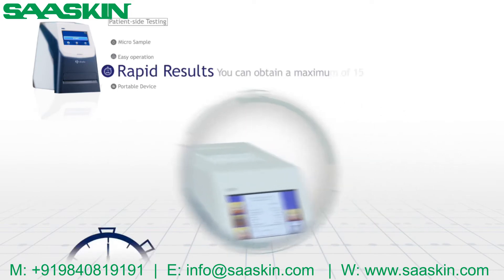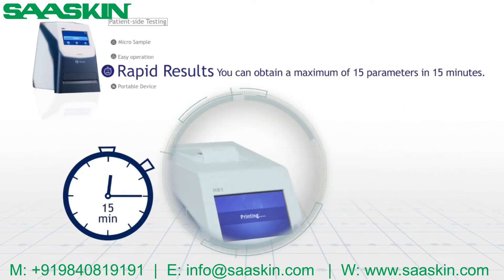Rapid results: you can obtain a maximum of 15 parameters in 15 minutes.